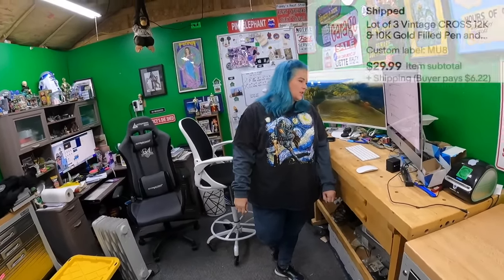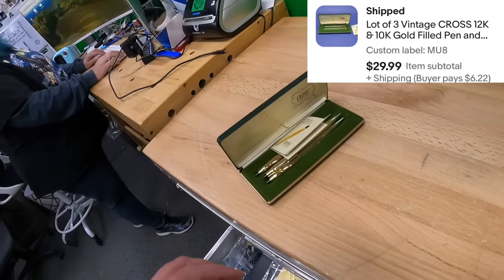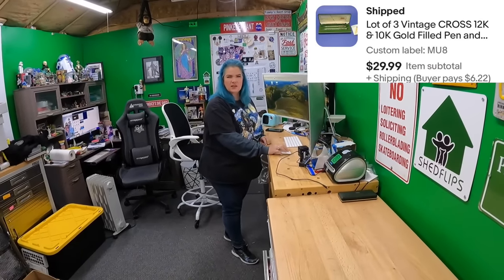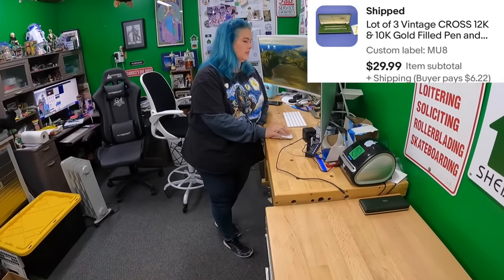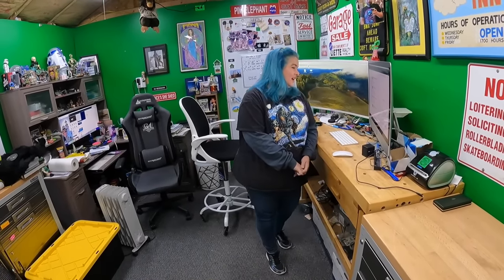These vintage Cross pens - I listed them while you were gone. Two of them are kind of messed up. I debated what to do; we'd picked them up from an estate sale and I put them on the shelf. I just took them out, described the defects, and threw them up there. It's amazing - sometimes you think 'this is junk, nobody would pay anything' but they did: thirty dollars, ten bucks a pen.